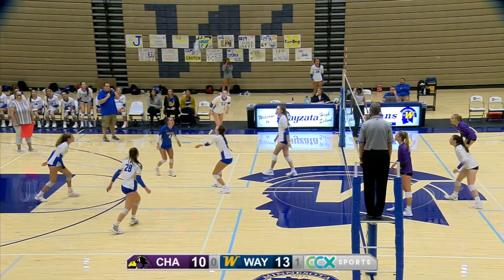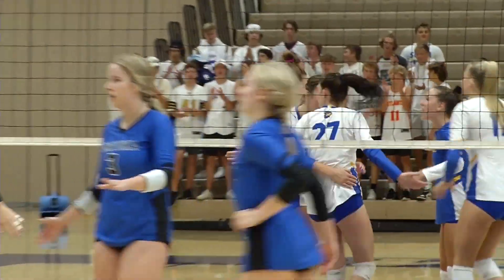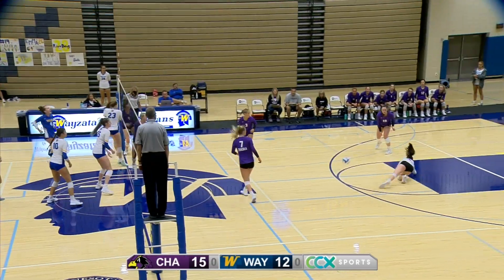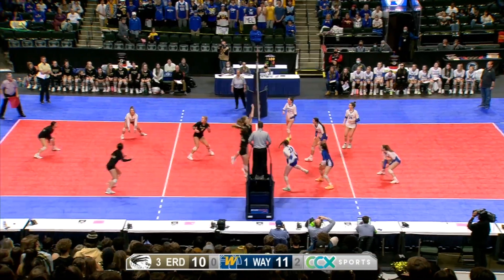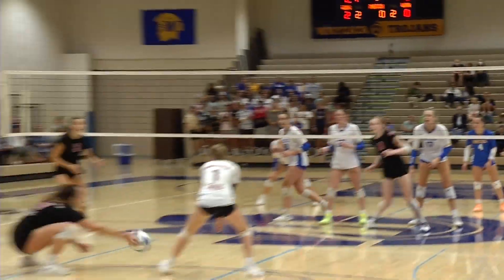Revere will play next year at the University of North Dakota. Wyzetta's number 23, Sierra Moore, was another dangerous hitter for the Trojans. Moore finished second to Revere in kills with 239. She too was all-conference, all-state, and all-region, and will play college volleyball at Maryland-Baltimore County.